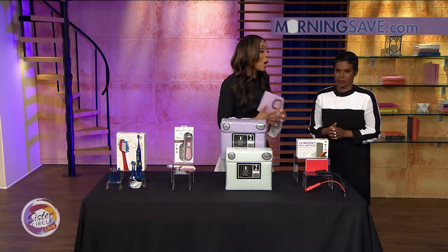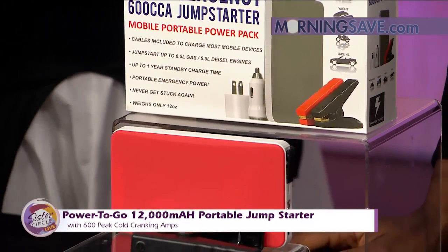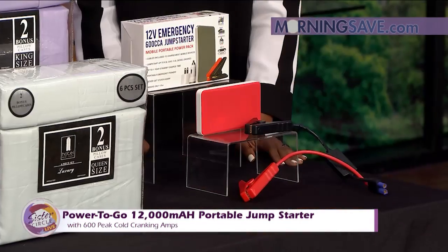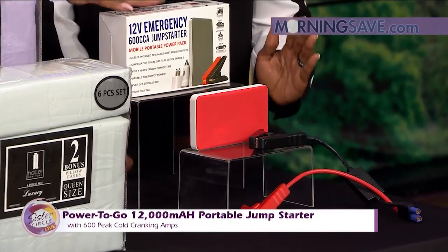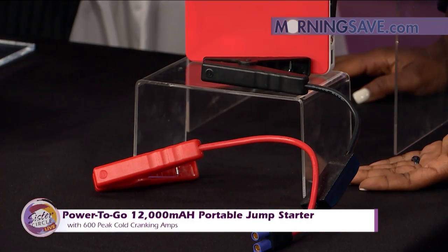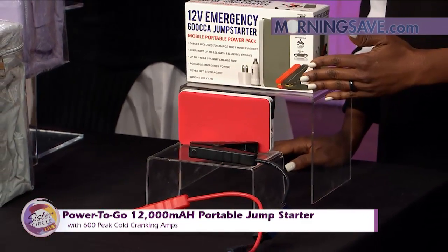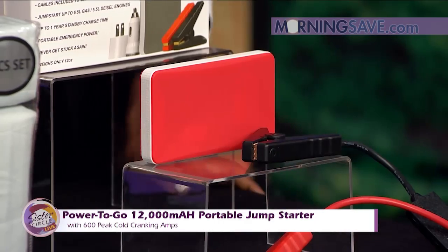Last but not least — on the go, sometimes things happen. This is the Power2Go 12,000 milliamp portable jump starter with 600 peak cold cranking amps. I was actually able to help somebody with mine and get their car started. It's available in black, blue, red, gray, and leopard print. You can jumpstart your dead battery or recharge your devices — it has 12,000 milliamps and USB output that can fully charge your phone multiple times. It also has a built-in super bright LED flashlight and SOS for any emergency, plus a USB cable to charge any smart device.